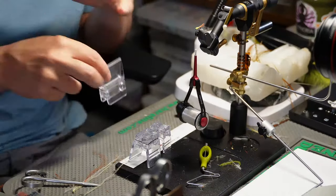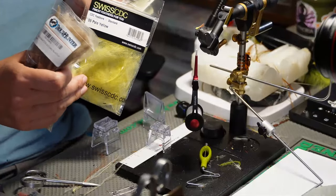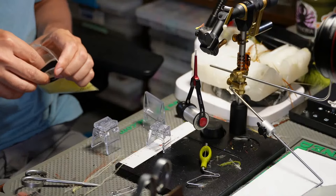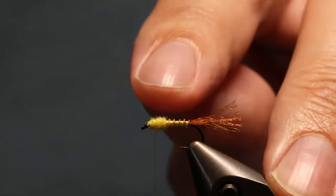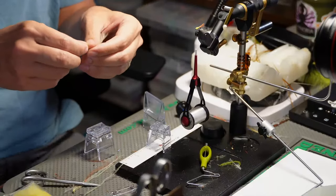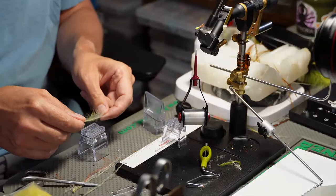I'll probably tie one or two with these tools and then switch and tie one with no special tools at all. We pick some CDC - I've got MFC in blue dun, pale yellow, and natural. For this one let's make a brighter one since it has a darker tail, so we'll use the Swiss CDC clip in pale yellow. First piece of the puzzle is the upright wing, then we're going to put a dubbing loop of CDC going around it.